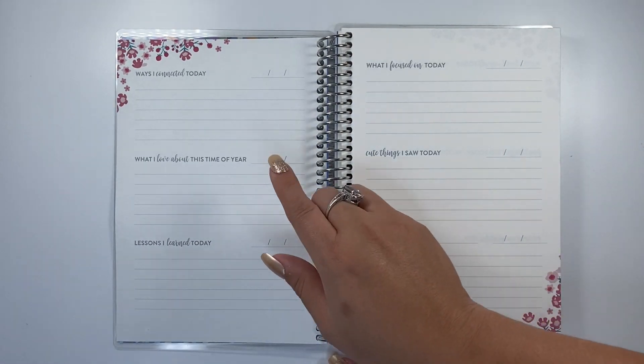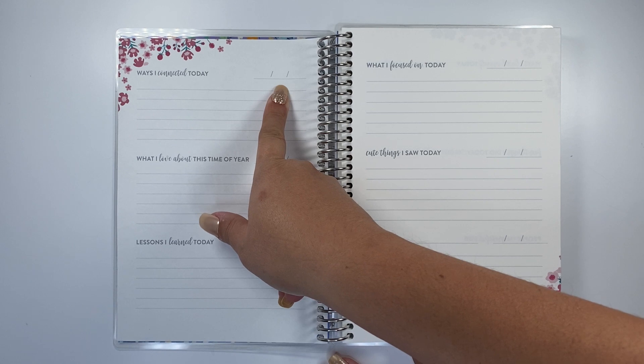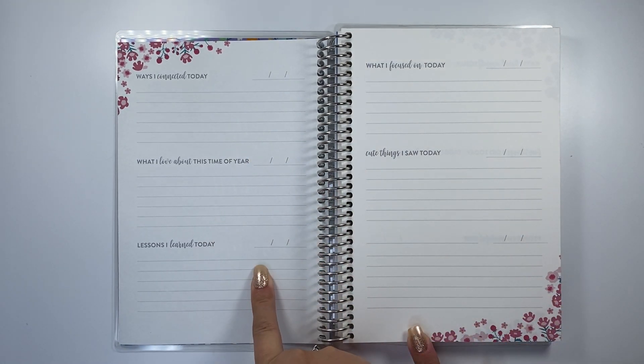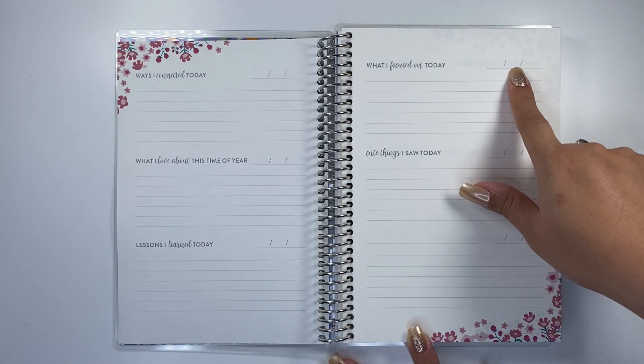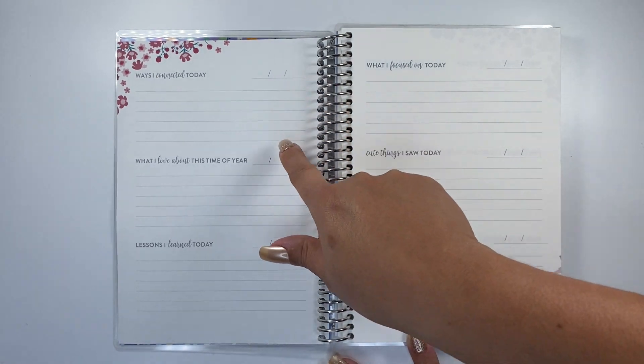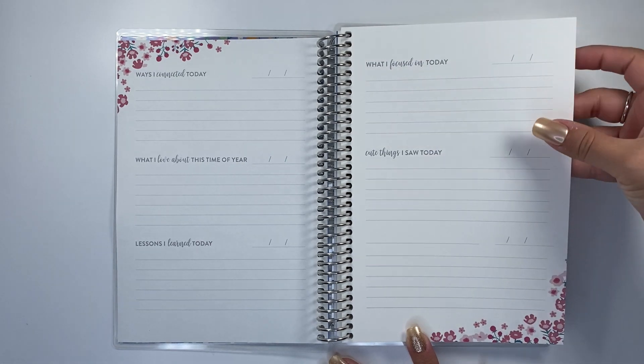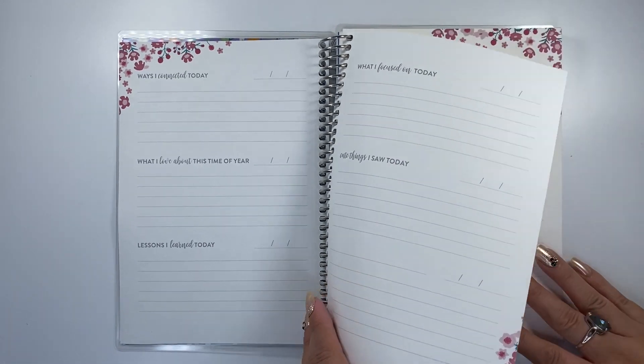As soon as you open it, here's Week 1: ways I connected today, what I feel about this time of year, lessons I learned today, what I focused on today, and cute things I saw today. So one entry for each day, then you've got the extra at the end — basically one week right there.